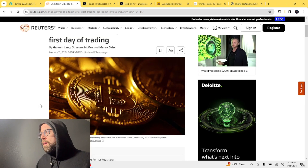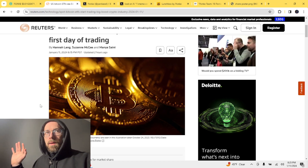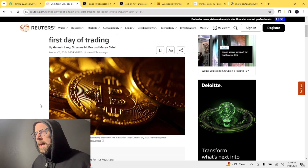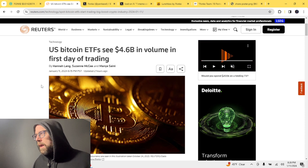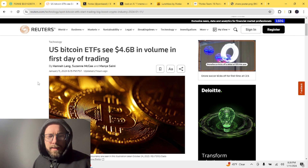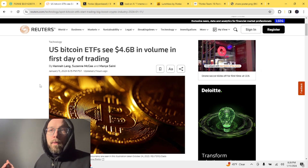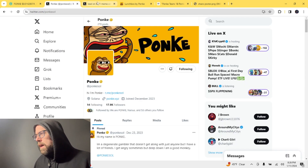The US Bitcoin ETFs did $4.6 billion dollars in volume on the first day — opening at 6:30 AM on the west coast, 9:30 AM on the east coast. That's a ton of volume; Wall Street is big money. In my update yesterday I expected to see a five to ten percent increase on Bitcoin — it did six percent, and then it dropped pretty much right back down to around $46,000.